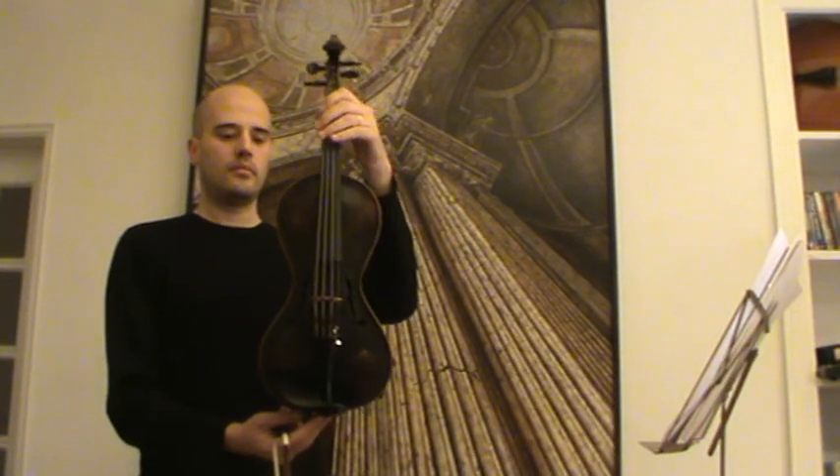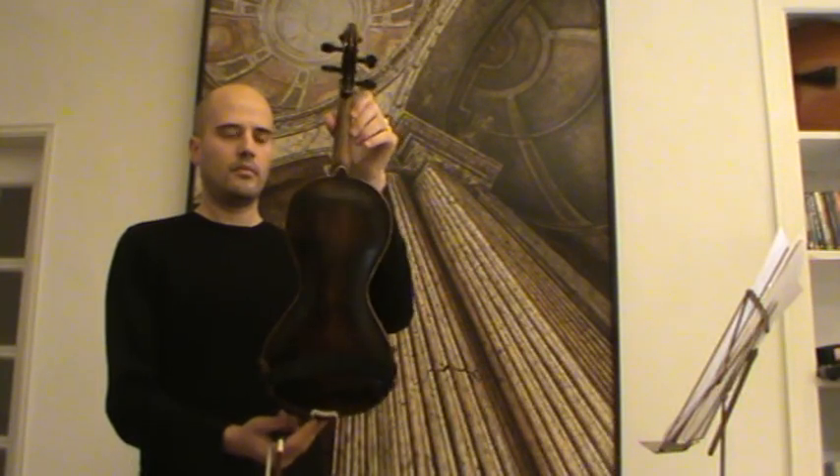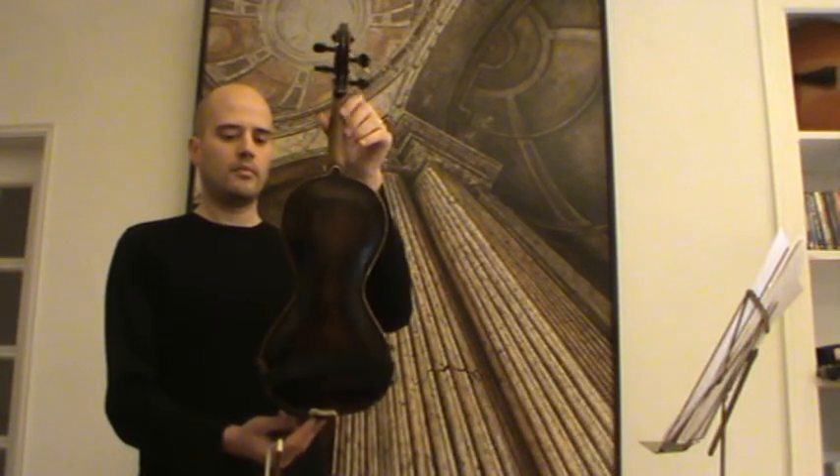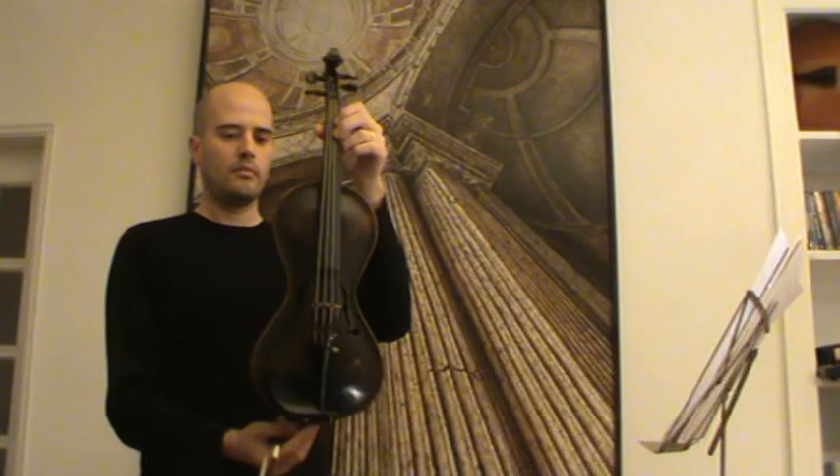Here we have a nice old Guzzetto violin. We will estimate its age presumably around early 1900s, built in Germany, Markneukirchen. It has a beautiful one-piece back and wooden inlays on the edges on front and back.